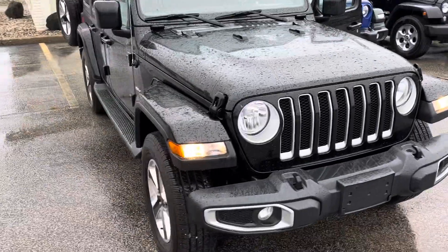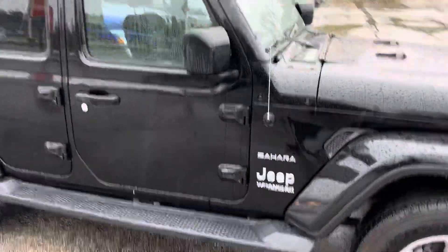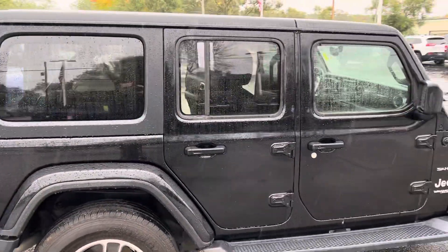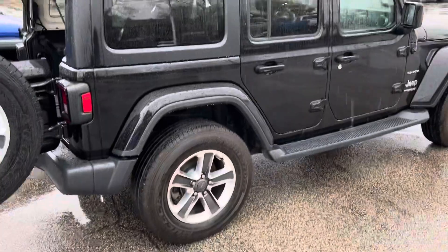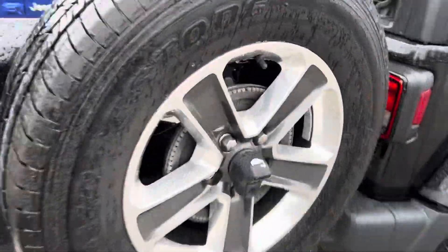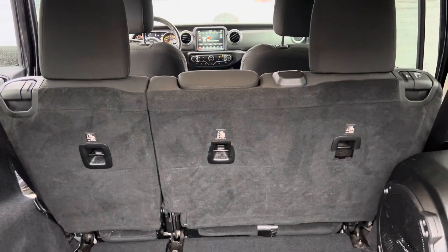This is the one that's got about 107,600 miles on it. With the Sahara, you get the sidesteps. Obviously, this one is a four-door — it being the Unlimited. You also get the upgraded rims with the Sahara package. It does have a backup camera, and there's plenty of cargo space.